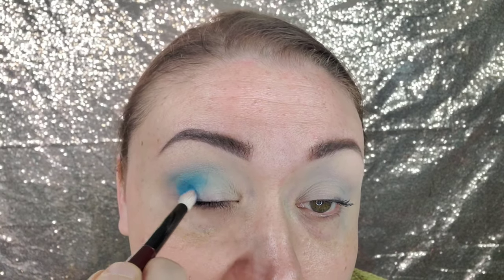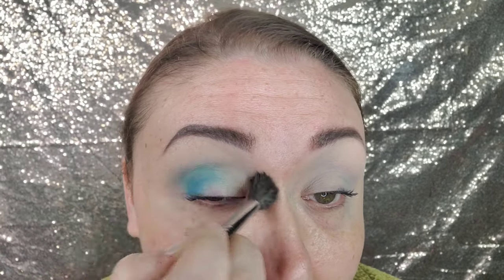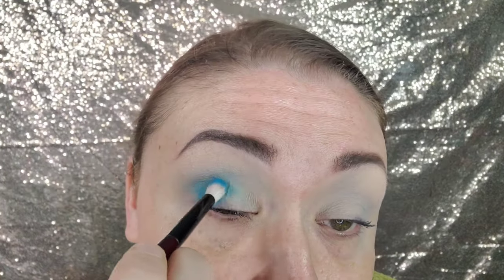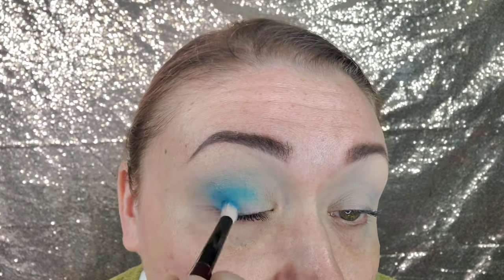Oh my gosh, look at that! You get so in your comfort zone with makeup sometimes. With me, I do bridal makeup, so it's very easy to get stuck in a rut — especially with bridal makeup because brides rightfully want a very natural, soft, dramatic but not too dramatic kind of look. I'm gonna go over a little further with that blue.